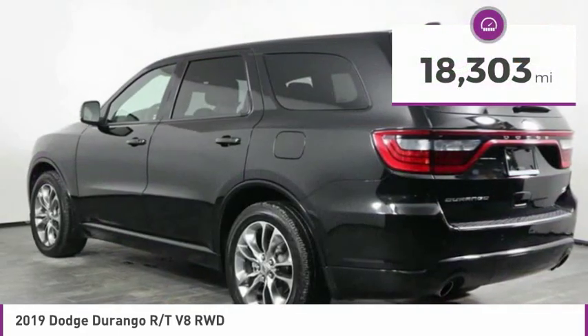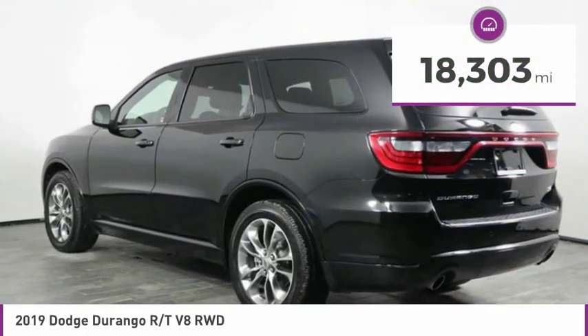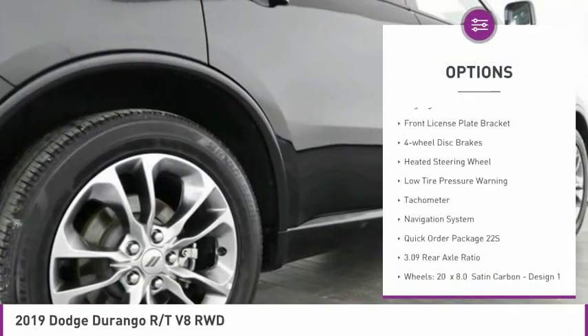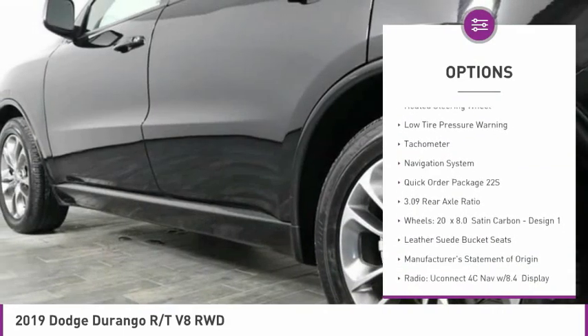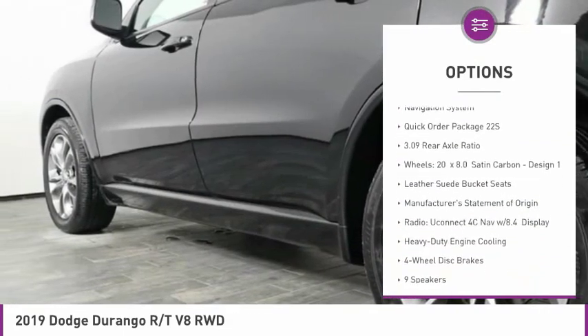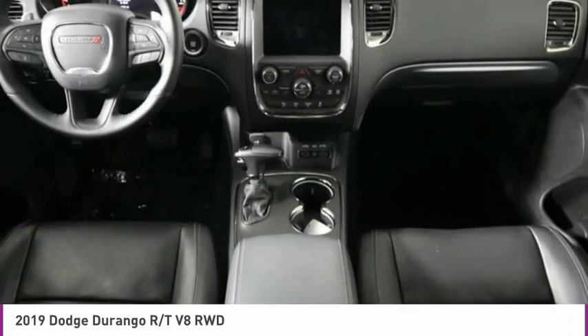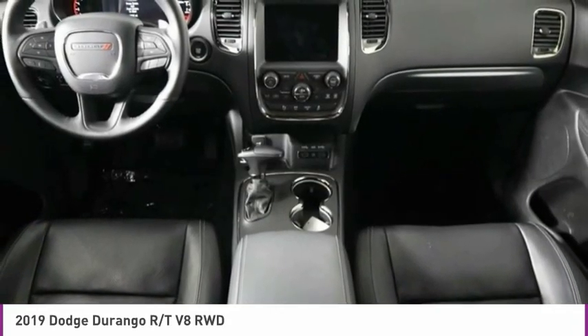This vehicle has less than 20,000 miles. Here are some of this vehicle's great options: electronic stability control, power lift gate, brake assist, fog lights, front license plate bracket, four-wheel disc brakes, heated steering wheel, low tire pressure warning, tachometer, and navigation system.